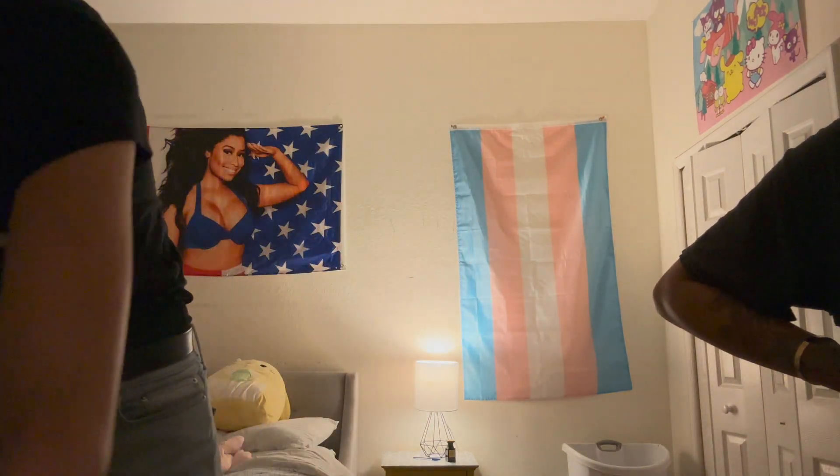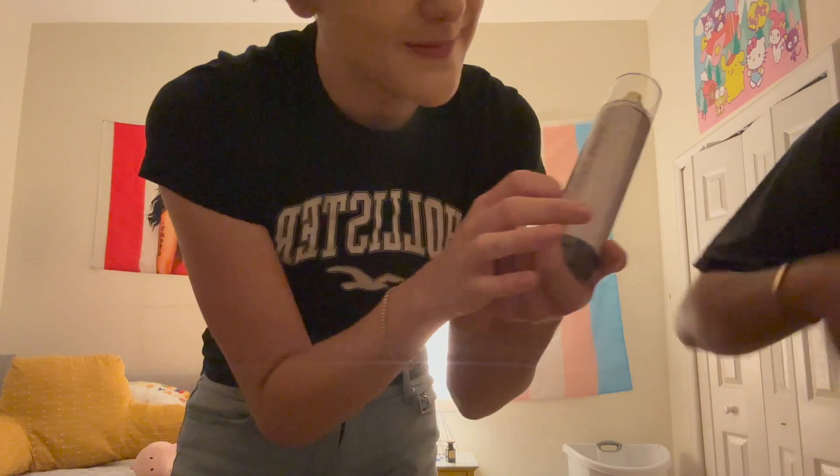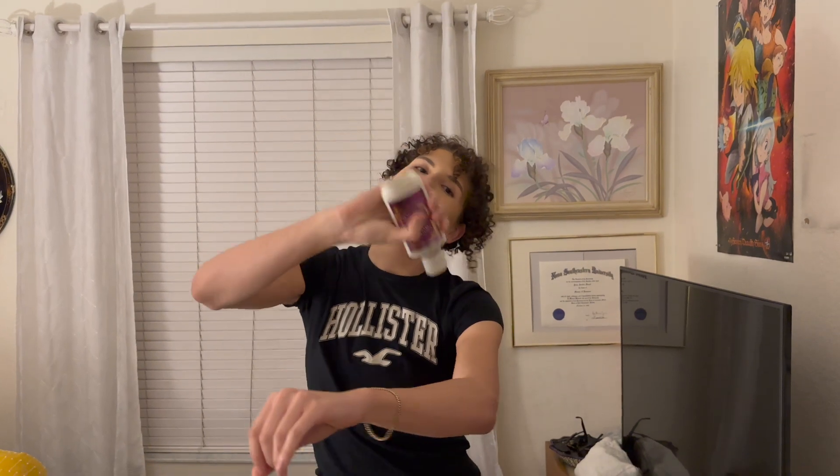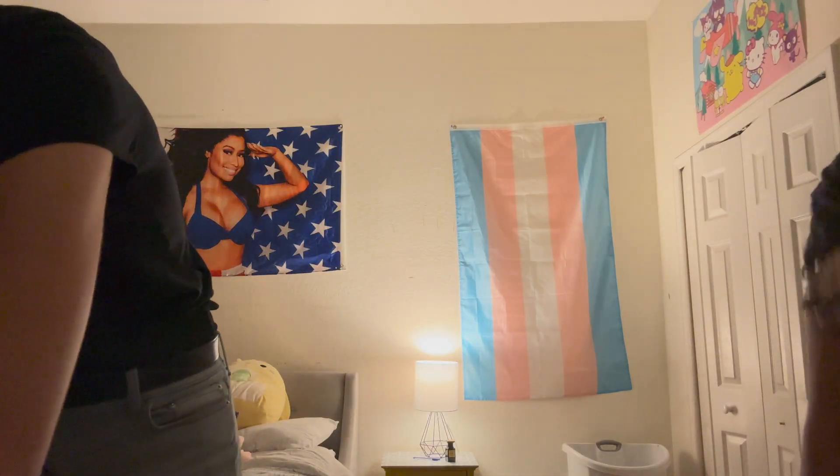I also got the Champagne Toast exfoliating glow body scrub - it's a body scrub that leaves you shiny and smooth. I also got some satin slippers and the Into the Night lotion, same as my friend. I also got the lotion too - I almost thought I bought two of the same things. That completes the haul everyone. I really hope you enjoyed it - have an amazing day, god bless, don't forget to vote, bye guys!